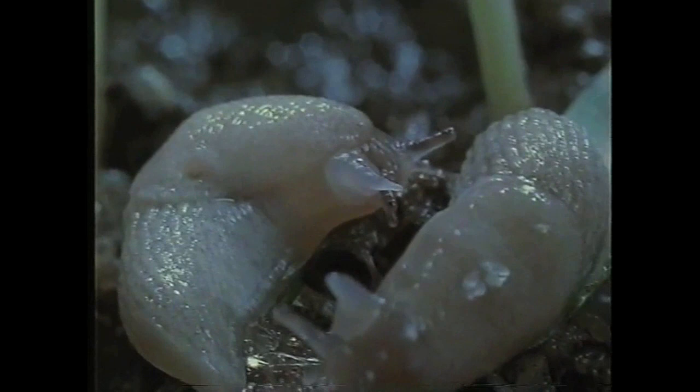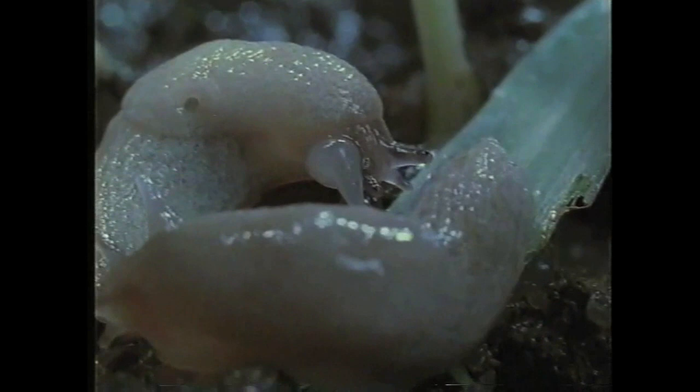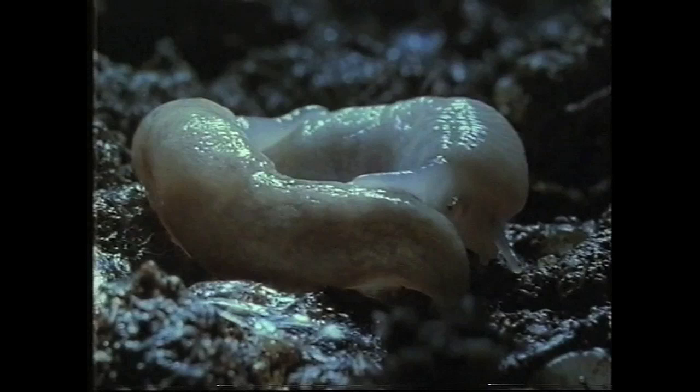The thing to remember about this situation is that slugs are hermaphrodite, so what happens is a cross-fertilization rather than a normal copulation. From the genital pore at the side of the head, there is a cone-shaped protrusion called a sarcobellum — it's a tickling stick really, used to stimulate the partner.